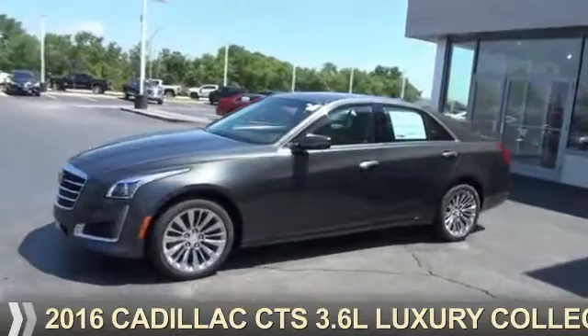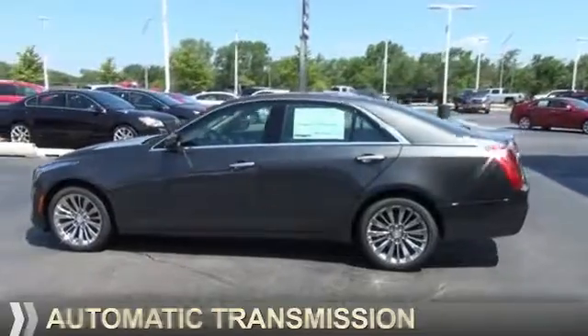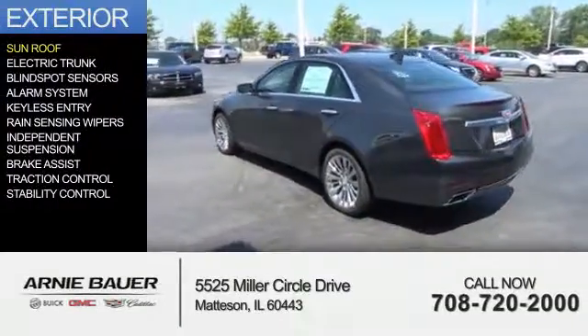It's powered by all-wheel drive, a 3.6 liter, 6-cylinder engine, and an automatic transmission. The features include a sunroof,